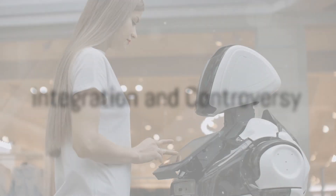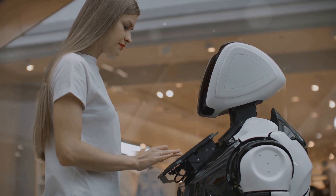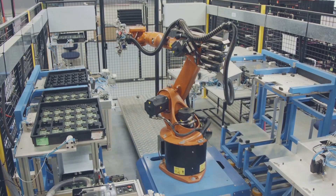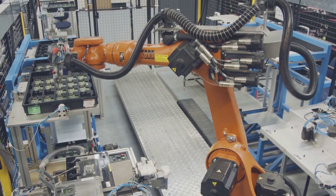Yet, as with any technological advancement, there are questions. How will this new robot integrate into our daily lives? What are its real-world capabilities? And perhaps most pressing, when and if these robots will be able to replace human workers?